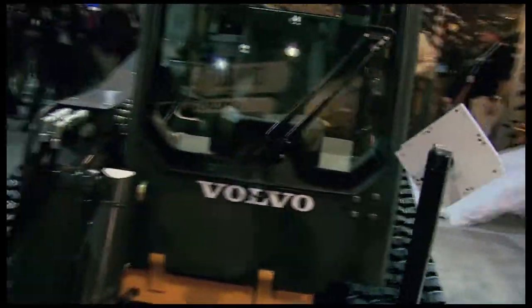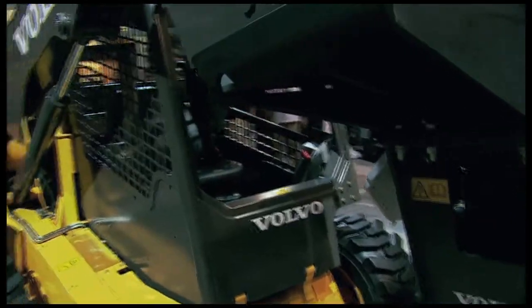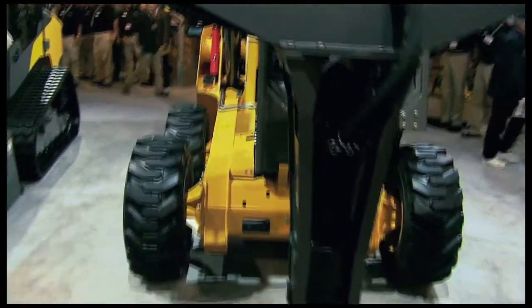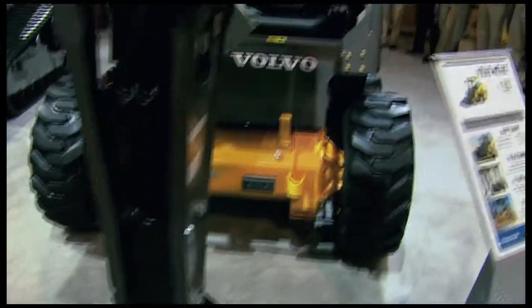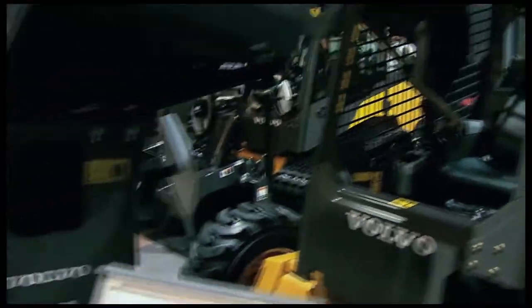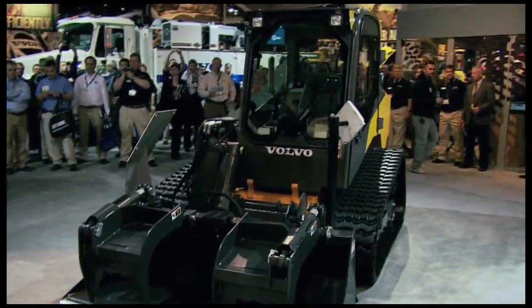For example, this 84-horsepower MC110C skid steer loader right over there — this is a radial lift machine with a rated operating capacity of 2,250 pounds. And this compact track loader right over here, the MC135C, is a vertical lift machine with a rated operating capacity of 40,000 pounds.